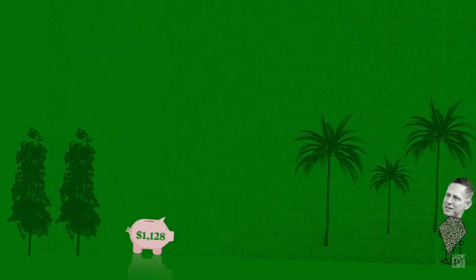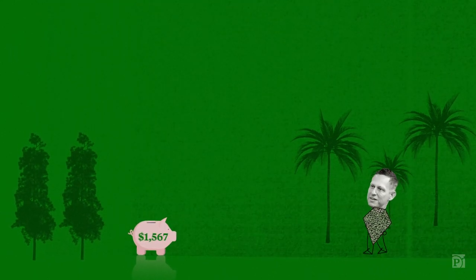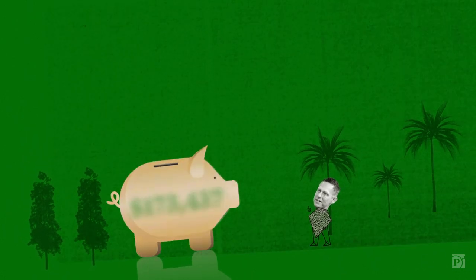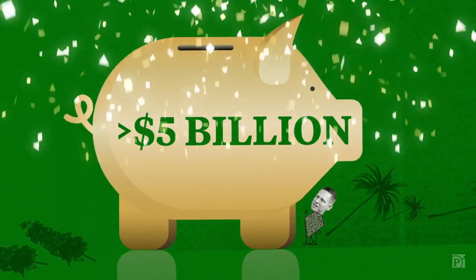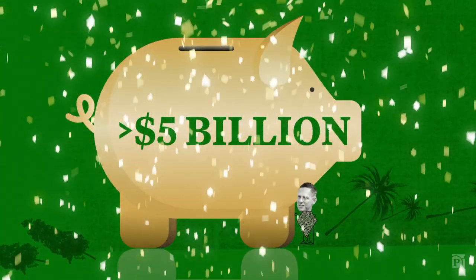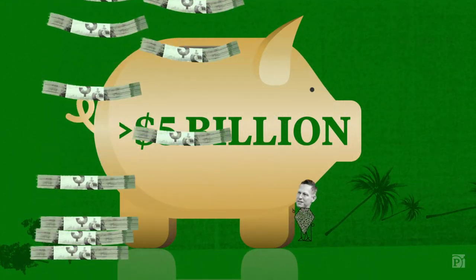In 1999, before he became a billionaire, PayPal founder Peter Thiel had a Roth IRA worth less than $2,000. 20 years later, his Roth had grown to more than $5 billion — the biggest account we found. He won't have to pay tax on a penny of that, and he can start to collect, tax-free, six years from now.